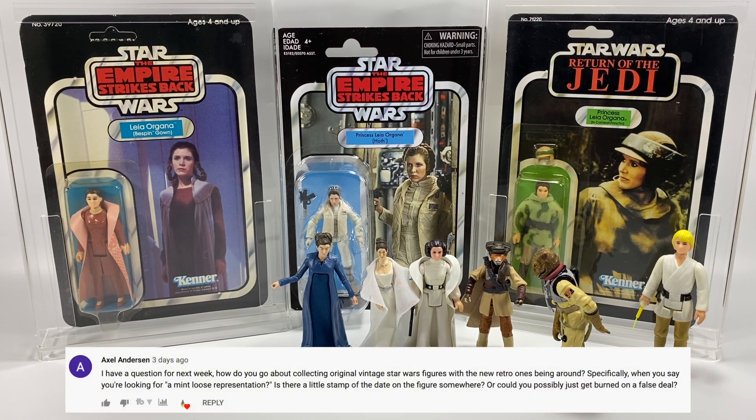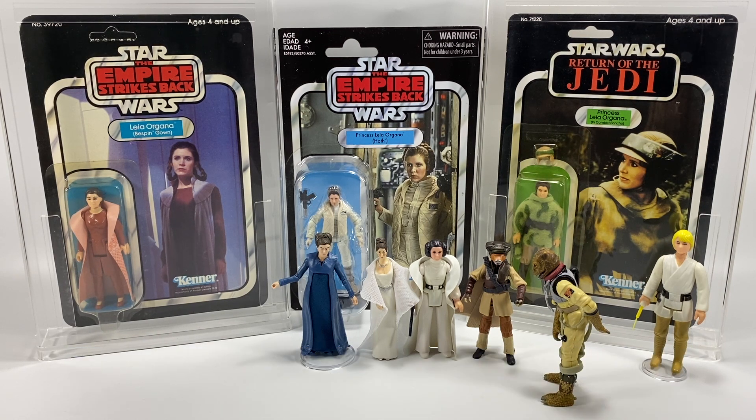Alex Anderson says: I have a question for next week — how do you go about collecting original vintage Star Wars figures with the new retro ones being around? Specifically, when you say you're looking for a mint loose representation, is there a little stamp of the date on the figure somewhere, or could you possibly just get burned on a false deal? I think with anything you need to be a little bit careful and aware of what you're buying.